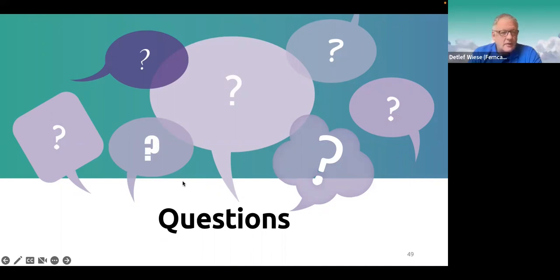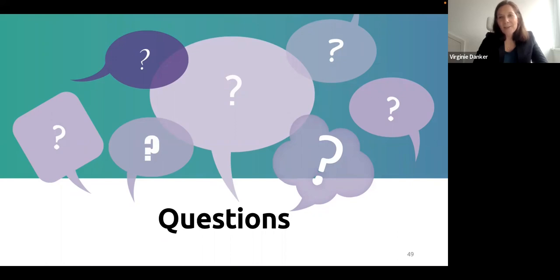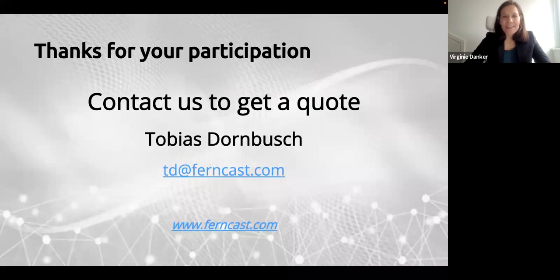We will stay in the meeting if some of you would like to stay and ask more questions. We'd like to thank you for your time and participation — it was really nice to have so many international participants today. If you have a use case and would like a personalized demo or a quote, please contact Tobias — he will answer you. You can also contact Thal Leviza or Virginie for marketing inquiries. We wish you a really nice day and hope to see you soon. Goodbye!